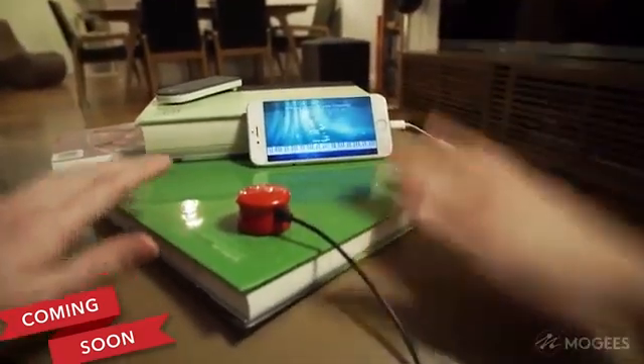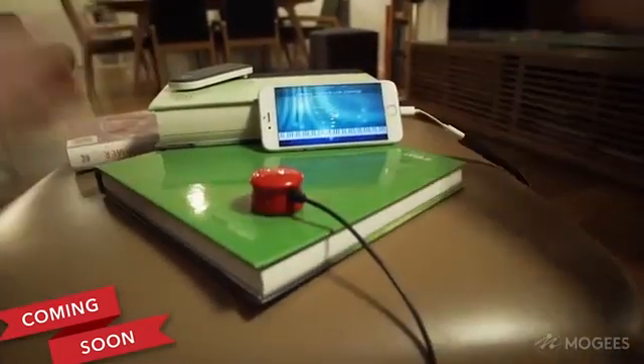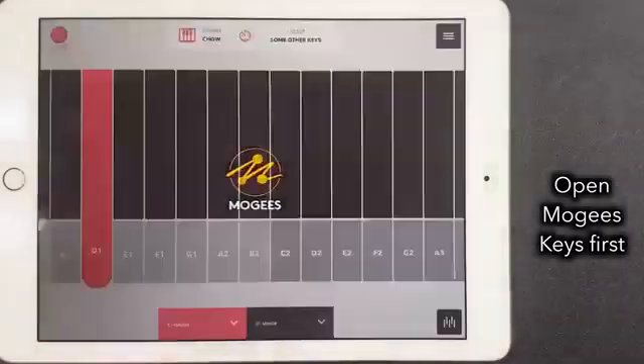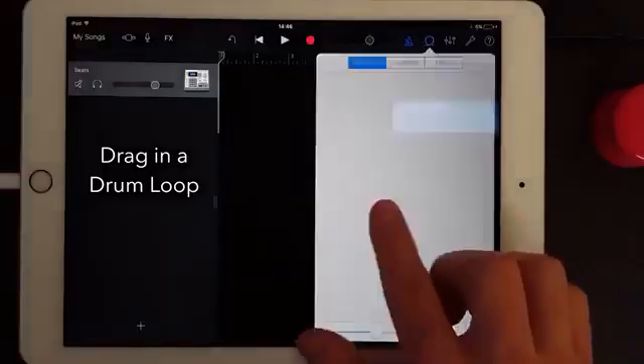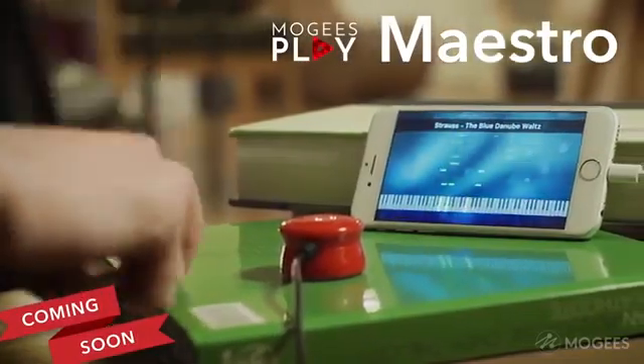The software allows you to regulate the intensity, speed, timbre, and duration of the vibration, which will then be used in three different games. The price of this device is $53.